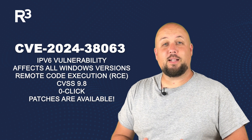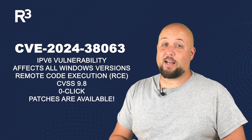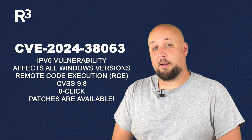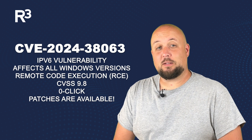If exploited, attackers could gain full control of your system. Microsoft has released patches for all affected versions, and here's what you should do immediately: apply the latest Microsoft security updates and prioritize patching for your internet-facing systems.